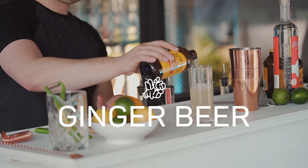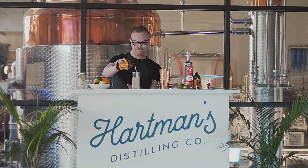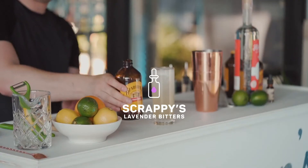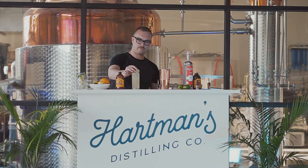Also included, Bundaberg Ginger Beer, craft brewed from a family recipe handed down for generations. Lastly, Hartman's chose Scrappy's, the originators of lavender bitters, for that bright, well-rounded note.